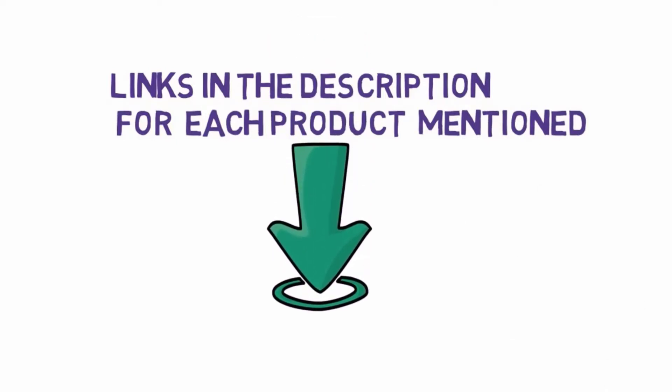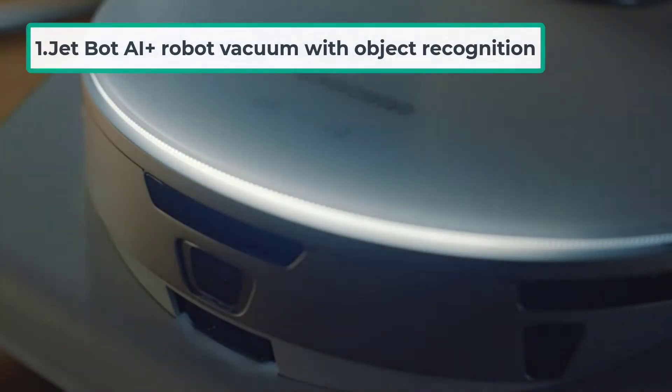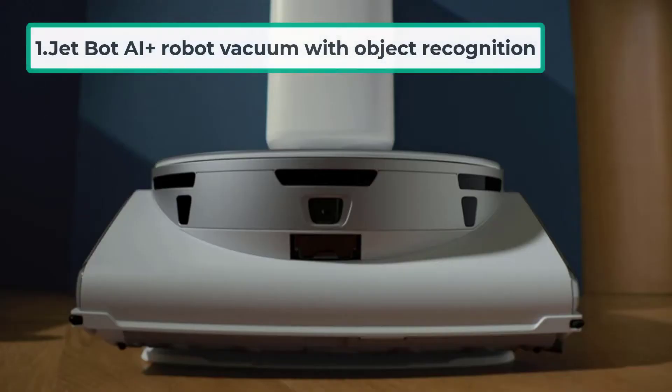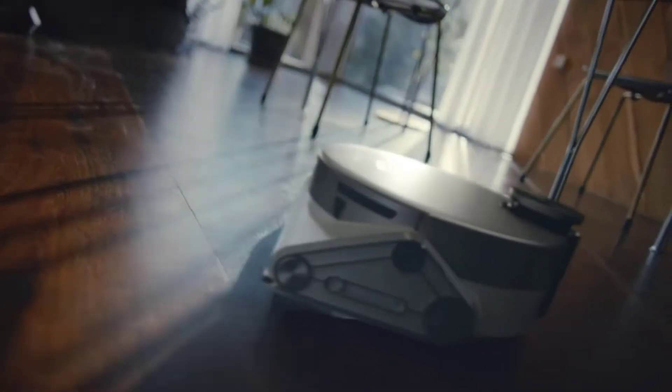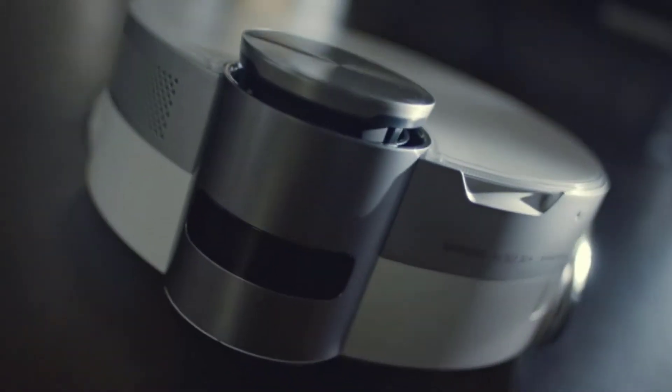Starting at number one: the Jet Bot AI Plus robot vacuum with object recognition. The Samsung Jet Bot AI Plus robot vacuum has a slew of intriguing capabilities, including configurable suction power of 30 watts and AI-assisted 3D object detection.